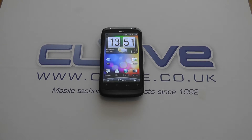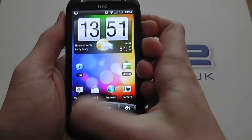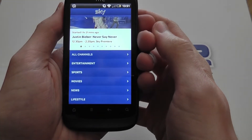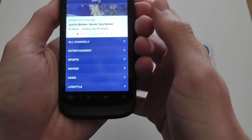This is a demo of the new Sky Go app for Android. It's only compatible with certain handsets, so today I'm going to be using the HTC Desire S to show you how it works. I'll fire up the app. Usually at this screen it would ask you for your Sky ID details, but I've already entered mine so it saved them.